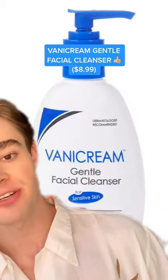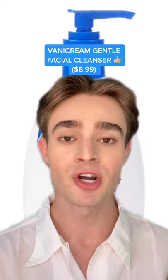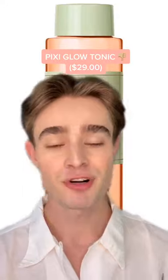I much prefer the Vanicream Gentle Facial Cleanser. It's also dermatologist-recommended, very similar consistency, very gentle, but no parabens, PEGs, or fragrance — and it's cheaper.